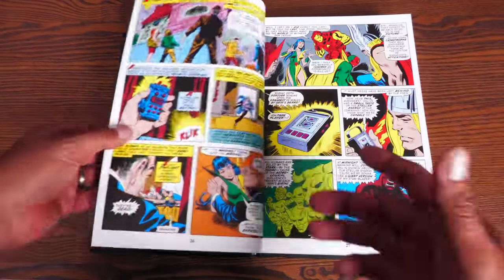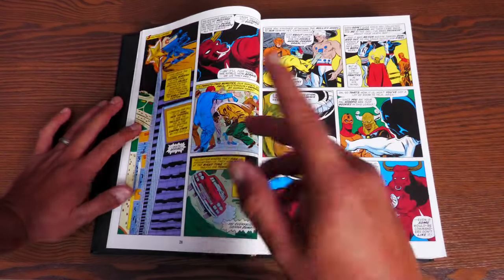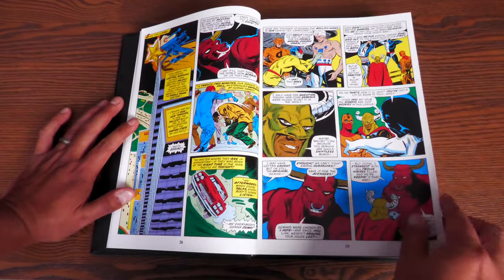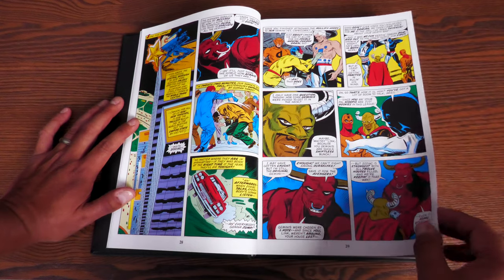They did it for quite some time. I remember Roy Thomas talking about it in some of his introductions. He stated he couldn't remember who came up with the idea, and then at the end of his introduction he was like, 'It was probably me — that sounds like something I would have done.'